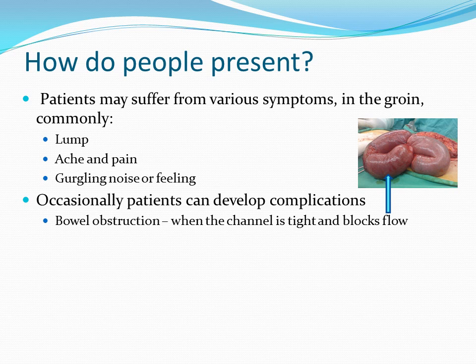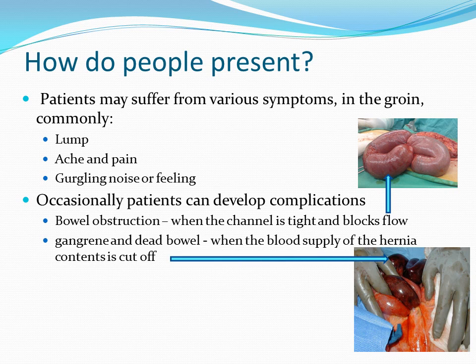Occasionally, patients can develop complications like a bowel obstruction, when the channel is too tight and blocks flow, or gangrene and dead bowel when the blood supply of the hernia content is cut off. This results in severe pain in the groin.